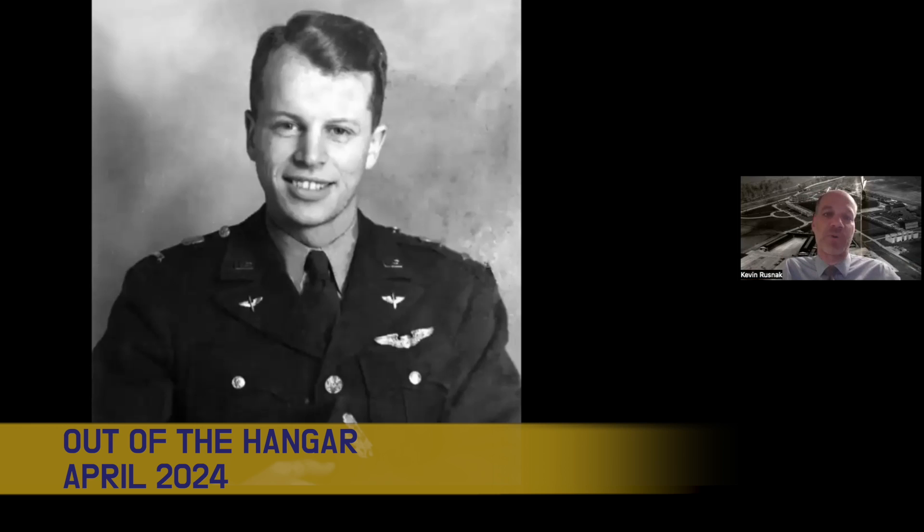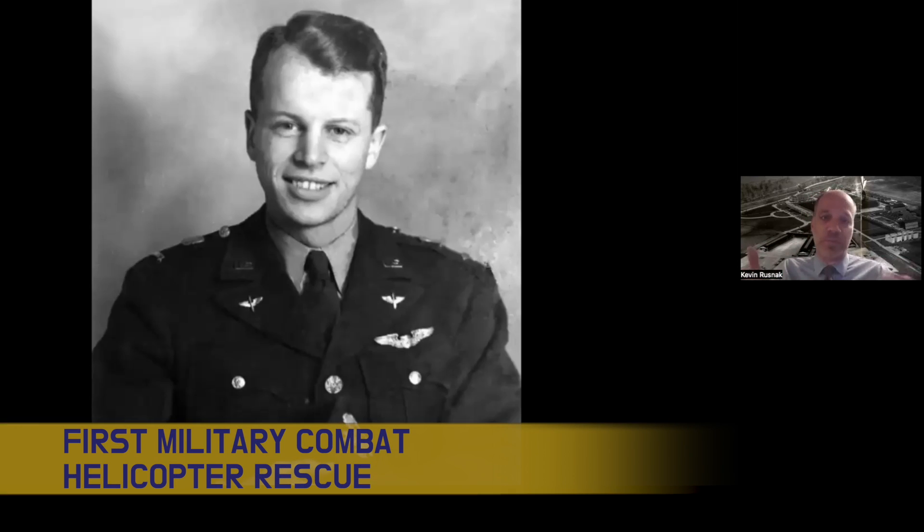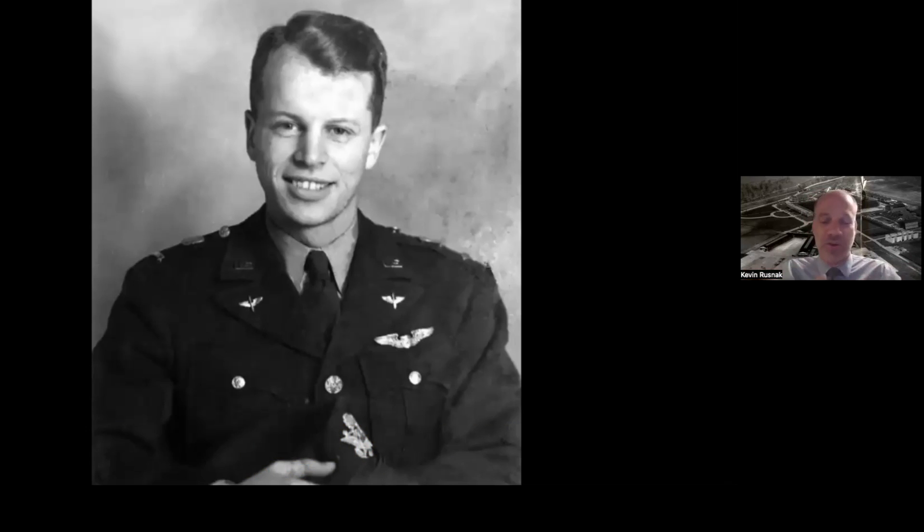This first episode is related to the gentleman you see in the picture on your screen. He was Lieutenant Carter Harmon, and 80 years ago on April 25th — that's 1944 — he was the pilot for the first military combat rescue by helicopter, in the middle of World War II. This is a great story for the Special Operations Forces, as rescuing personnel is key to their mission. But for our piece, I was interested in the acquisition story behind it: how did he get the equipment? How did he get that helicopter? And why was it there in the middle of World War II?